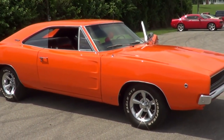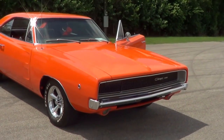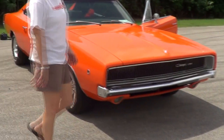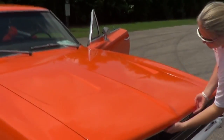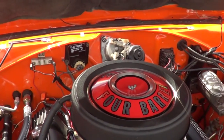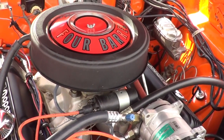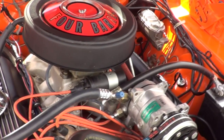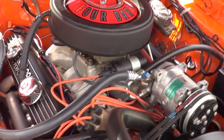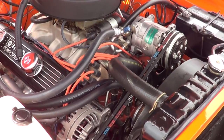Undercoated and everything — and the hideaway headlights work on it, yeah, they're actually vacuum operated. Can we see under the hood? Holy smokes, man! You went with the regular air cleaner on it — I like that. The motor has been basically put back together: new pistons, new cam, everything rebuilt. Same engine size, right — you didn't bore it out or anything? It's completely redone.